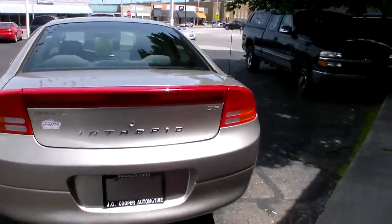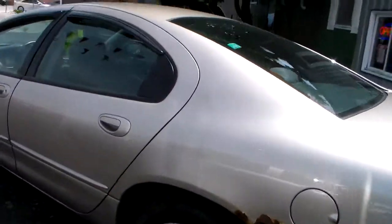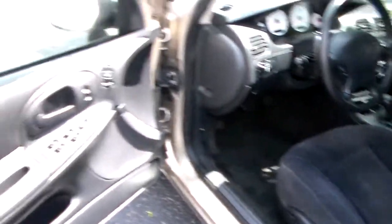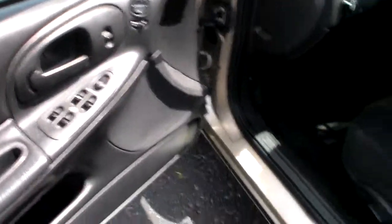It's got the rear defrost window, four doors. Look inside. It's got the power mirrors, power locks, power windows.